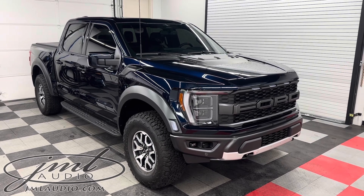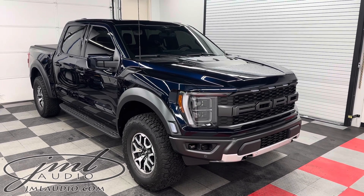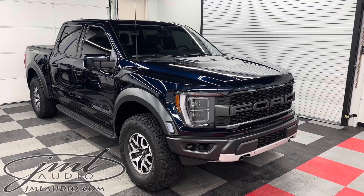We began with our paint protection film to the entire hood, fenders, headlights, bumper, backs of the mirrors, all four of the doors, all four of the door sills, as well as the A-pillar back to the rear of the cab.